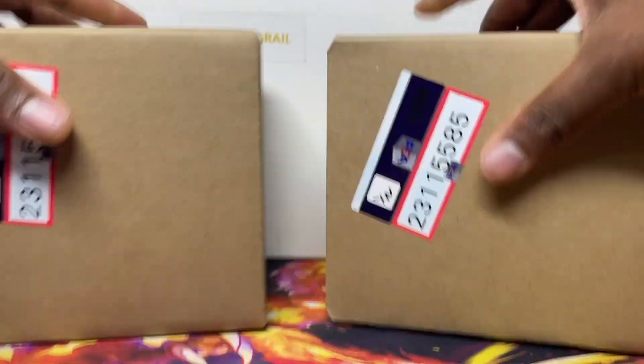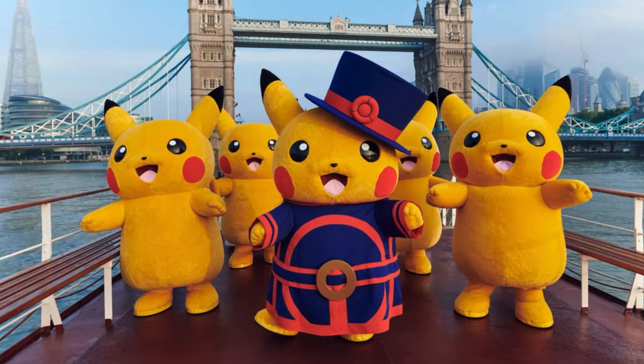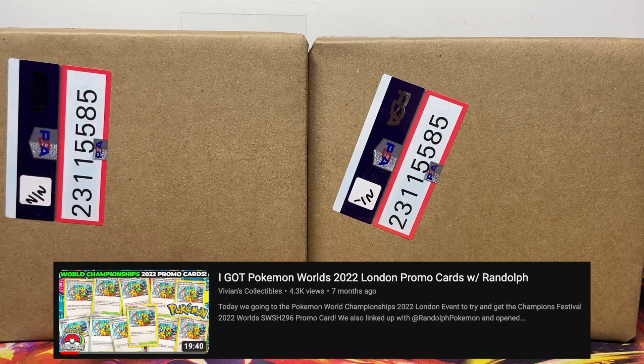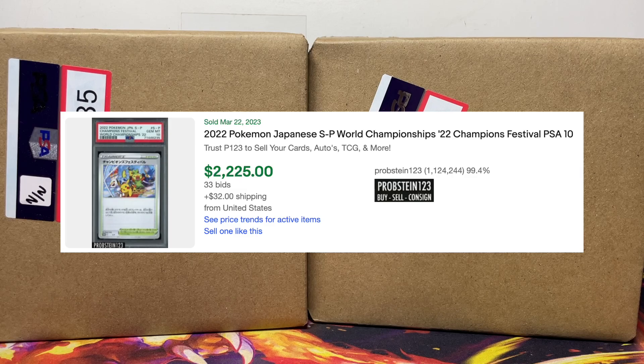In today's video we have some more PSA cards. This submission is my World's promo submission — I bought a lot of World's promo at the World's events in London, staying in the trade pit trying to buy what I could. I was selling a lot of the international languages on my eBay store, but they started slowly not selling anymore, so I thought let me grade them because they sell better graded. In today's video you're gonna see what grades those cards got. I did send English and Japanese for myself — the Japanese one right now I think is going over two grand in a PSA 10.